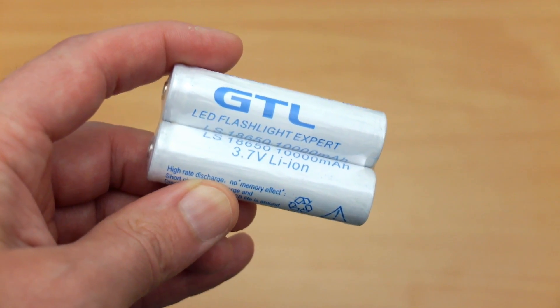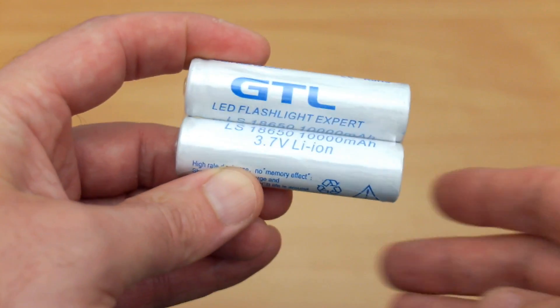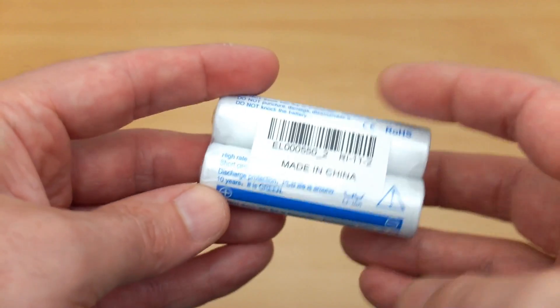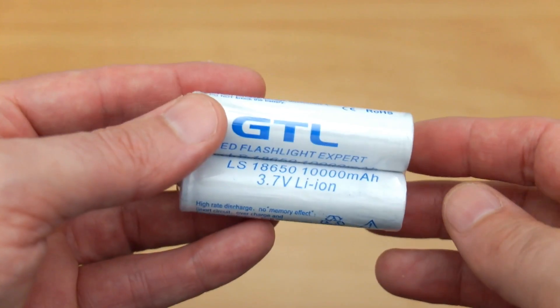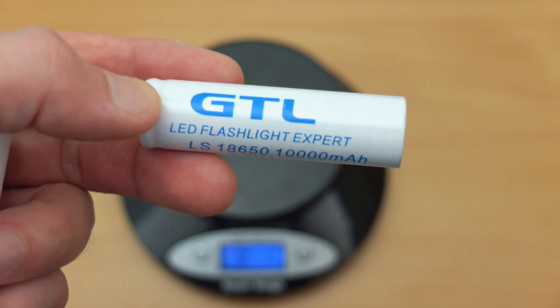I bought a couple of 18650s off eBay to test. These are the GTL branded ones and they have a capacity on the label of 10,000 milliamp hours. Obviously I know that these are fake — you can't get a capacity of that level — but I wanted to see how they fared in the real world, whether it was usable or not.